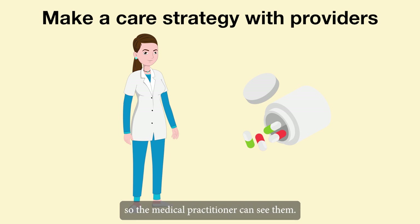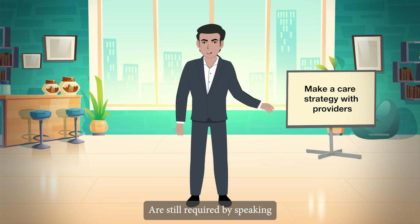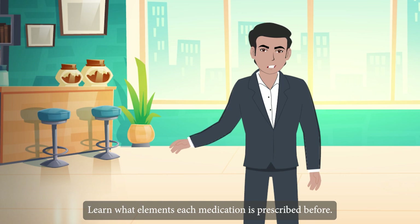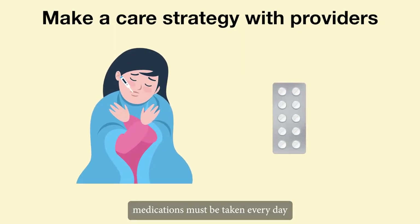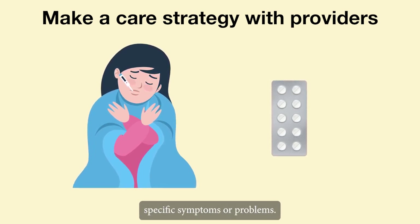If at all possible, bring the pill bottles with you so the medical practitioner can see them. Be sure the medications are still required by speaking with the health care professional. Learn what ailments each medication is prescribed for, and make sure you are aware of the dosage and recommended timing.